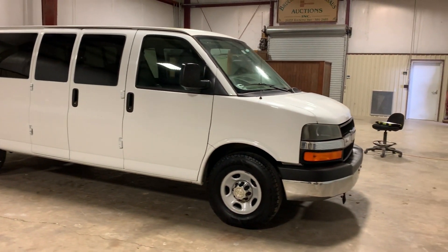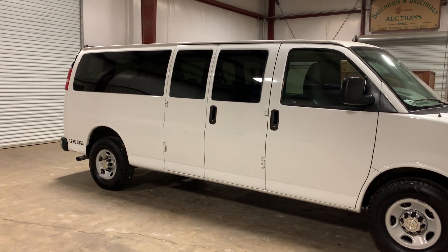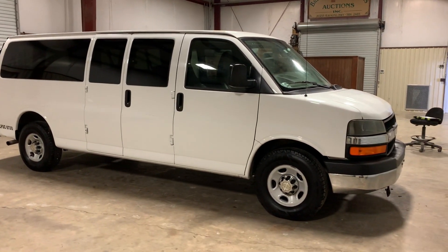It does crank up, it does run, it does drive. This is one of five units and they are part of a bank repossession. It was a shuttling company — it looks like they may have been shuttling workers in and out of a plant or something. They do have hard hats in a few of them as we were cleaning them out. Up for auction at Brickhouse Auctions.